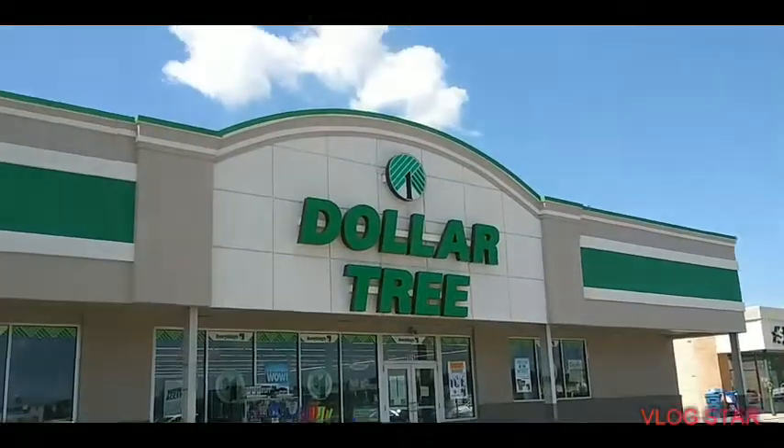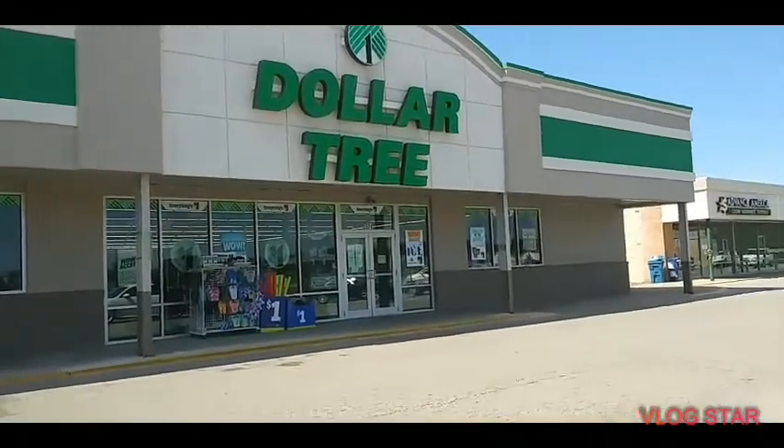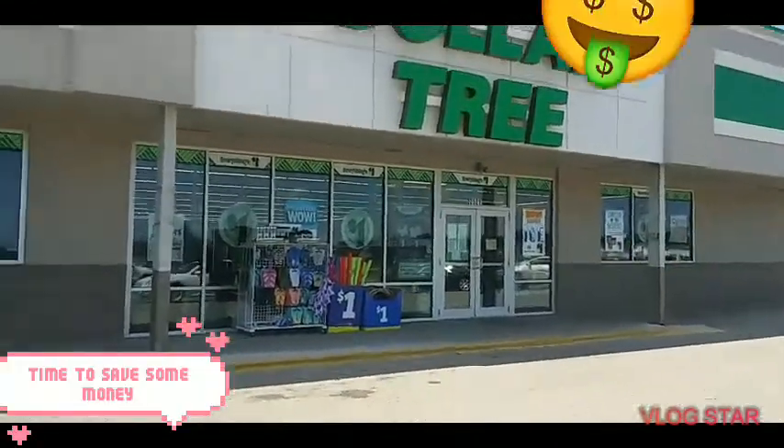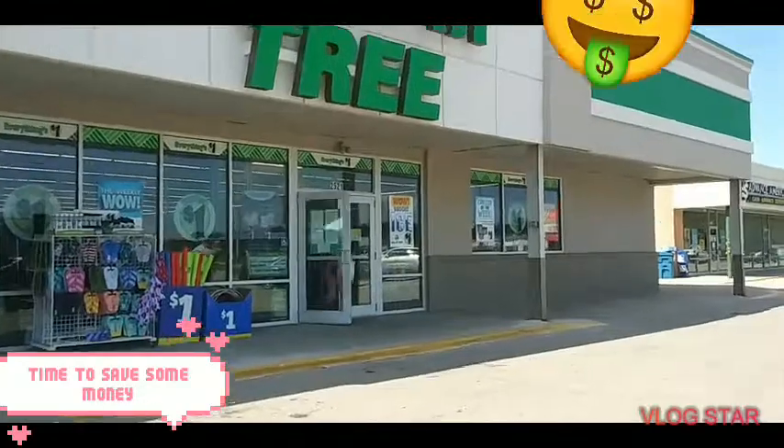Okay guys, we're walking into the Dollar Tree — I'm going to be recording this, we've got a lot to get. We cannot let our coupons expire.